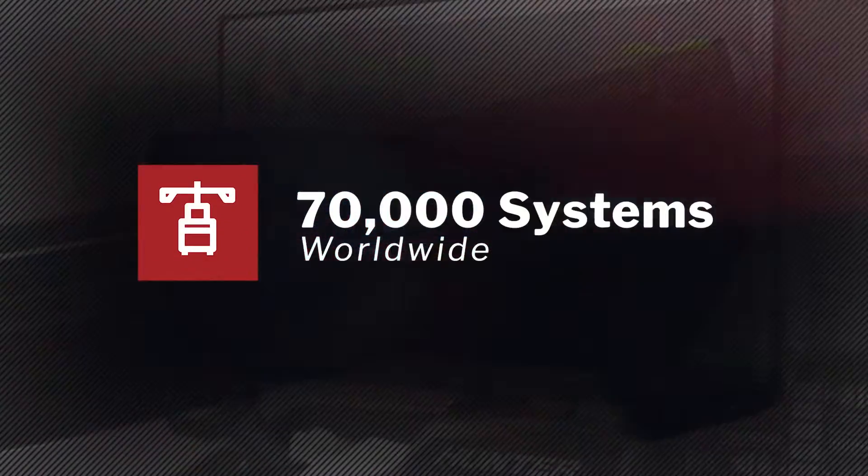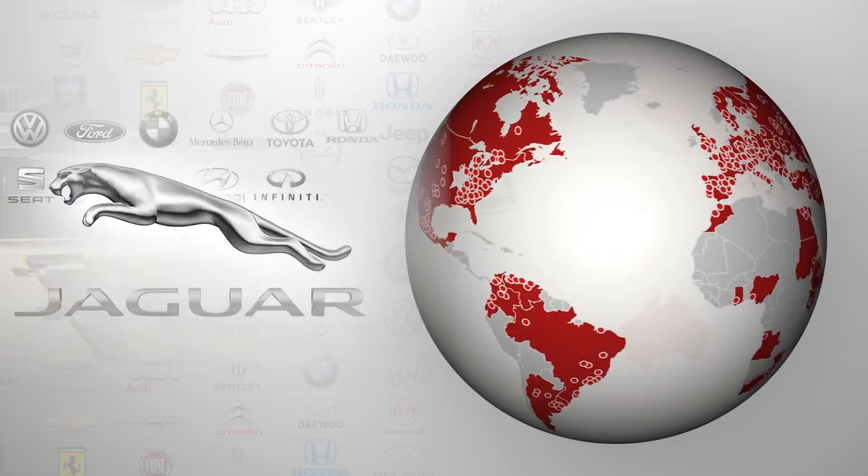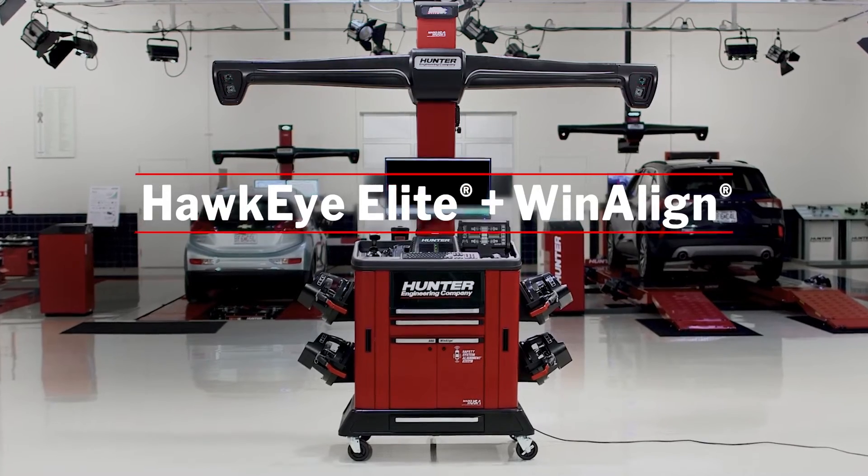Over 70,000 systems in use worldwide. Trusted by OEMs in hundreds of their facilities around the world. Hawkeye Elite and Win-A-Line from Hunter Engineering, defining the standard.